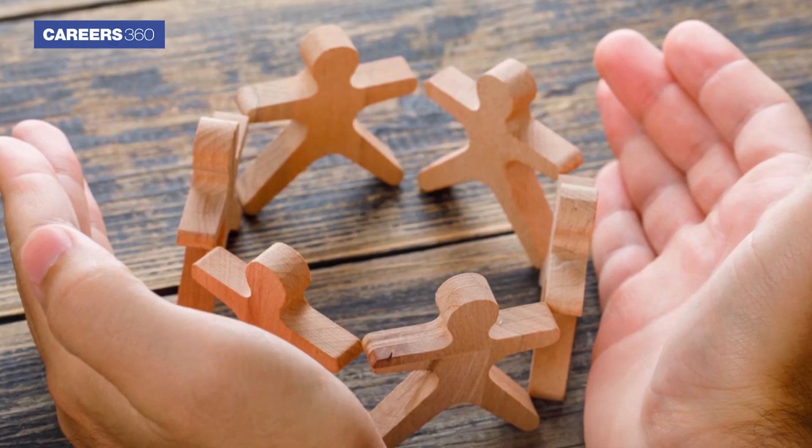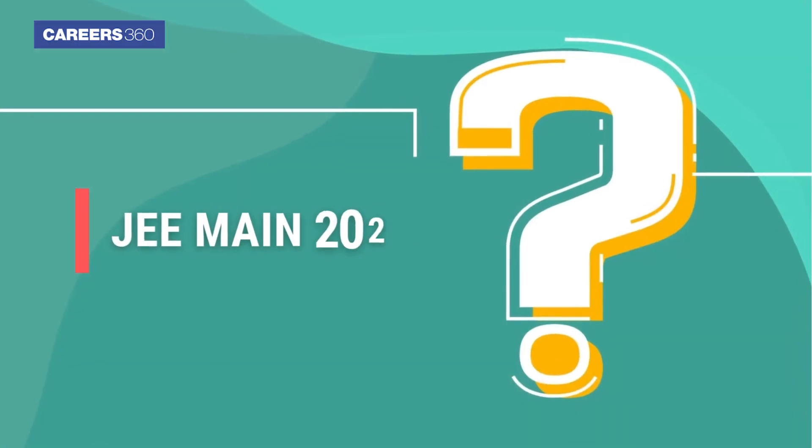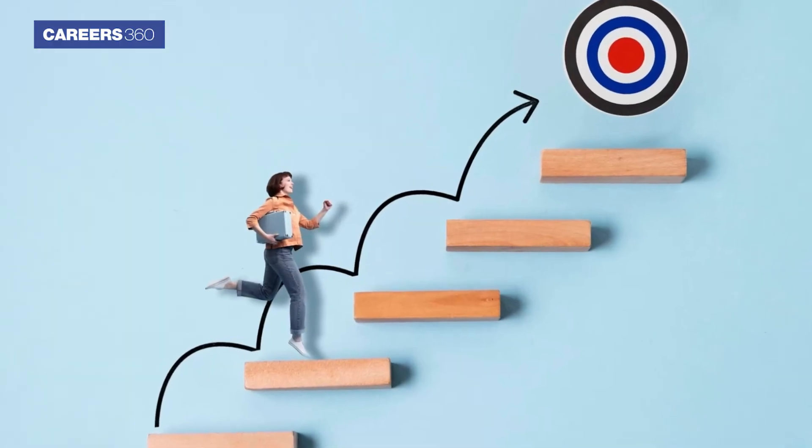These are just a few of the most important things you need to know in order to ace JEE Mains 2024. If you follow these tips, you will be on your way to achieving your dream and getting into a top engineering college. Thank you for watching this video. To know more about JEE Mains examination, check the description box below.